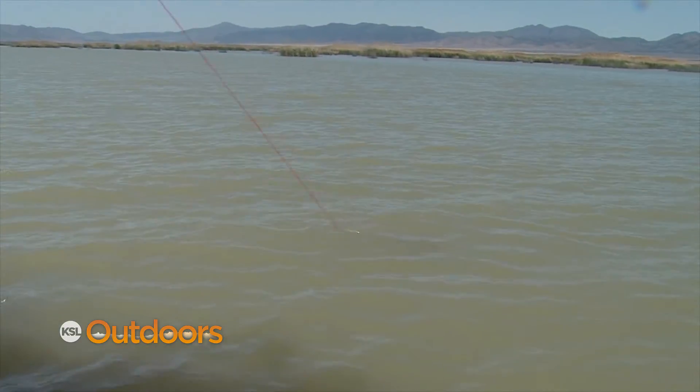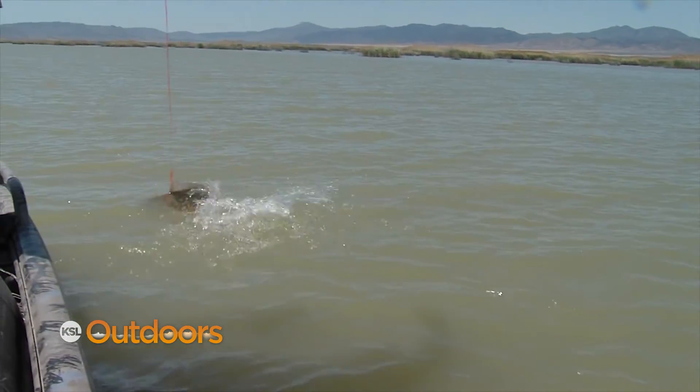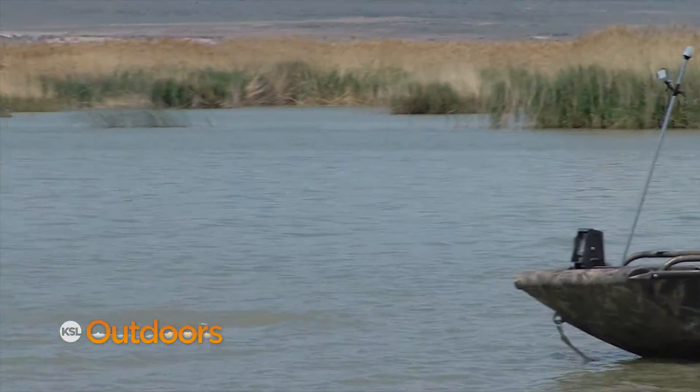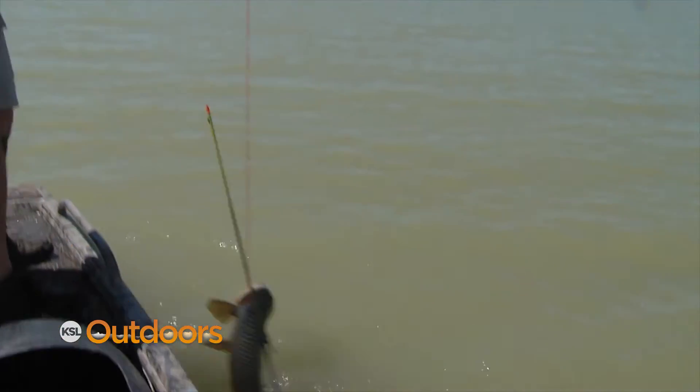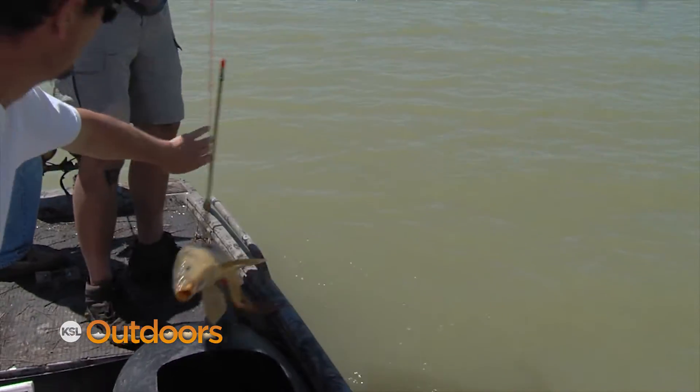Carp are the only species of fish in Utah where you're allowed to shoot with bow and arrow. Spring is a great time to chase this fish with a fly rod or a bow. Many fly fishers refer to them as the Rocky Mountain Bonefish for their ferocious fight.